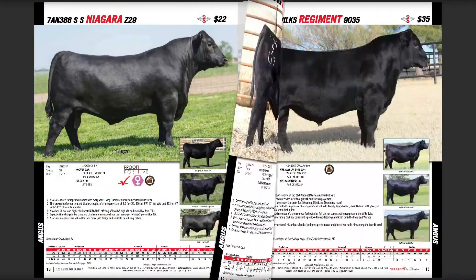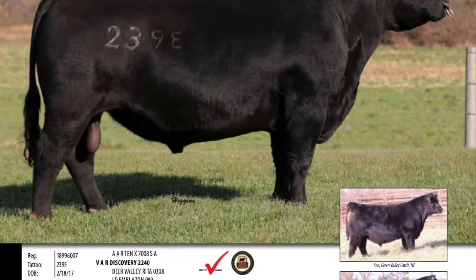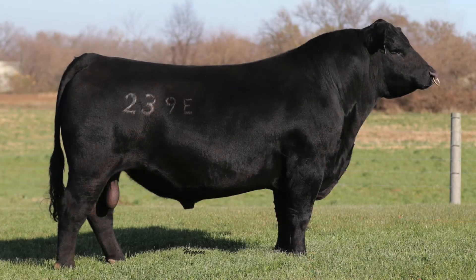Moving on to one of the bulls I'm most excited about as one of the up and comers in our Angus lineup — Ferguson Trailblazer. He's very balanced from an EPD performance standpoint. He offers double-digit calving ease and combines it with breed-leading growth. Tie in the maternal side with heifer pregnancy, and he does it without sacrificing marbling above one and a strong ribeye. So for people wanting double-digit calving ease with a larger-frame bull that maintains performance, Trailblazer is an excellent option.